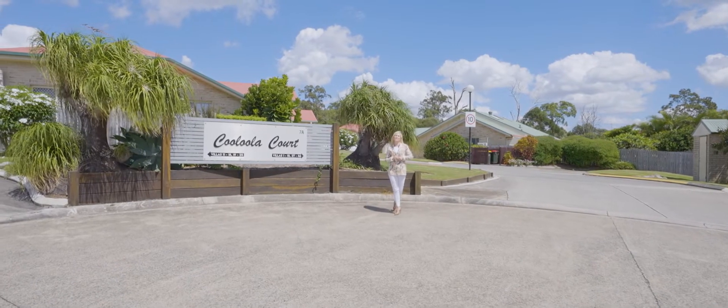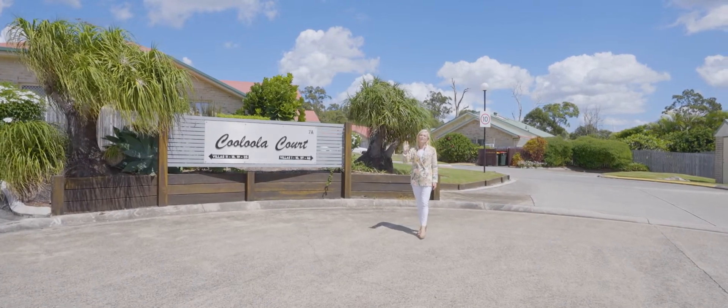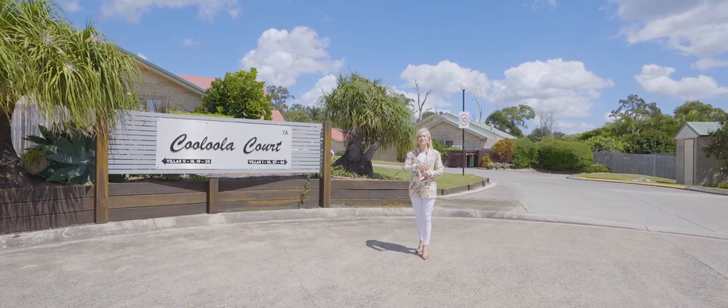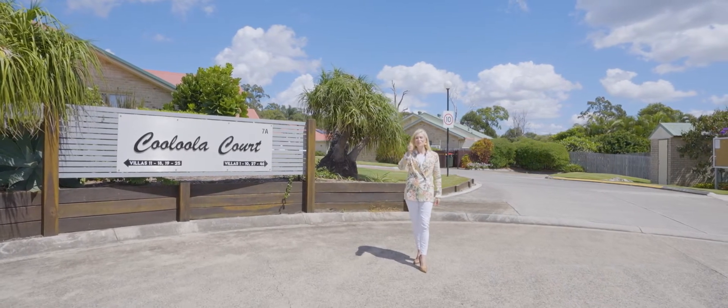Calling first home buyers, investors and downsizers. Have you been dreaming of a lifestyle by the water's edge in the beautiful bayside, moments from beautiful walking paths, sensational cafes, restaurants, dining, fish and chips and more? Well, look no further.